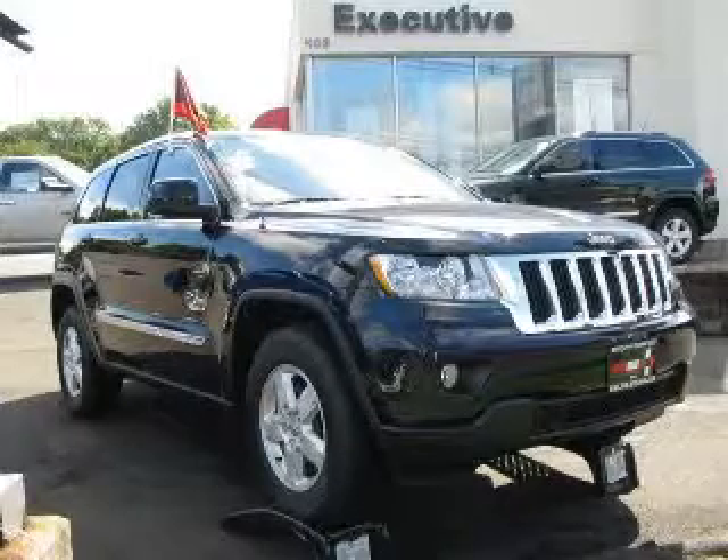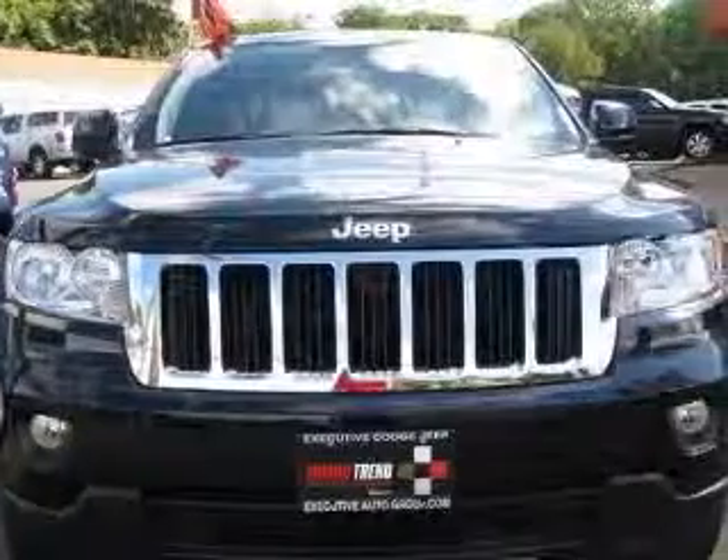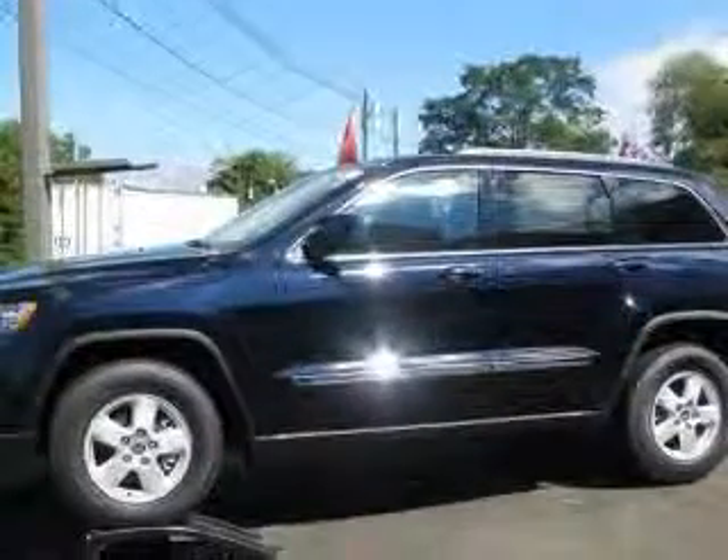We are proud to present this excellent new 2011 Jeep Grand Cherokee. This Grand Cherokee has a 3.6L V6 engine and an automatic transmission.